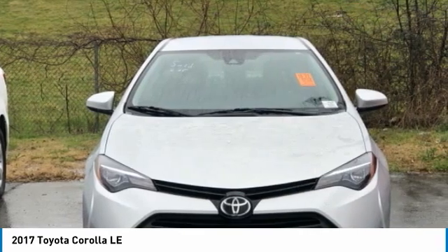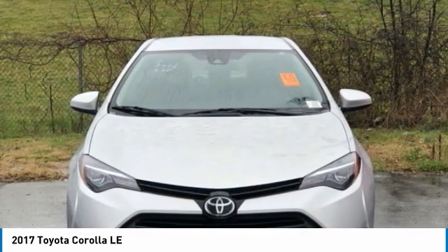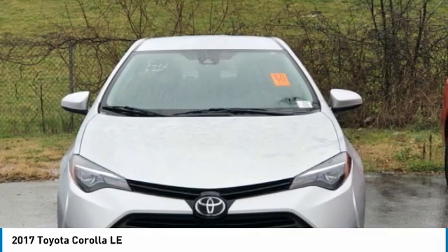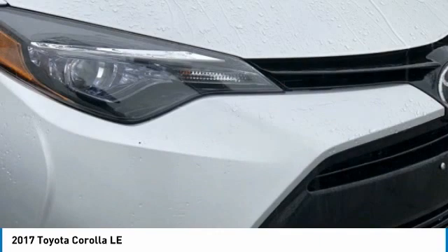Brake Assist, Body Color Bumpers, CD Player, Delay Off Headlights, Distance Pacing Cruise Control, Driver Door Bin, Driver Vanity Mirror, Dual Front Impact Airbags, Dual Front Side Impact Airbags.